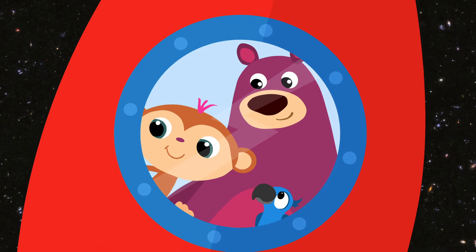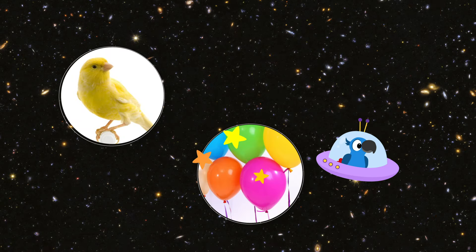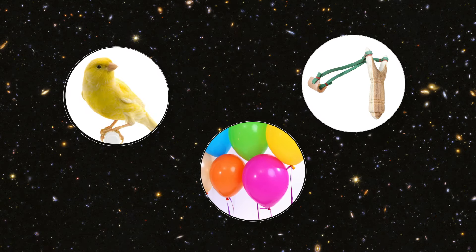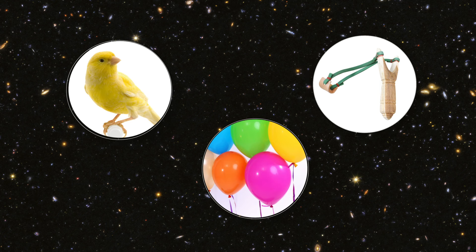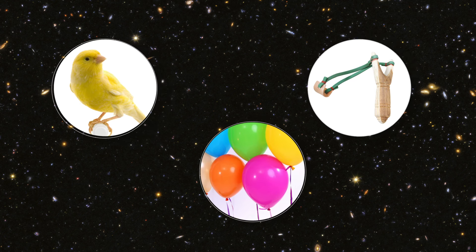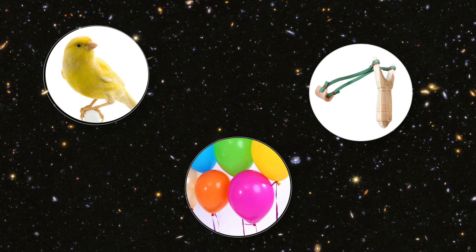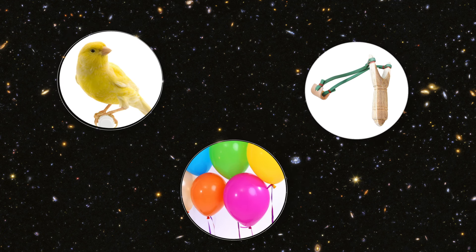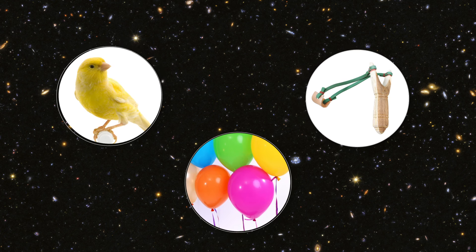Laten we maar weer beginnen met een raadspelletje. Je ziet hier drie dingen die snel kunnen vliegen. Maar welke manier van vliegen lijkt het meest op die van een raket? The bird has wings, like me! Vleugels om mee te flapperen. Maar die heeft een raket niet. En die catapult? Daar kan je een steentje wel heel snel mee wegschieten.